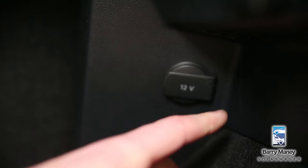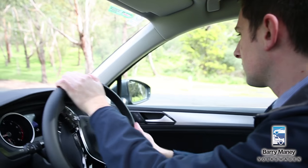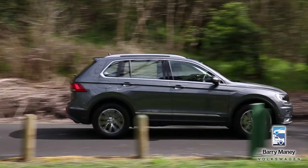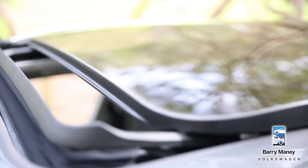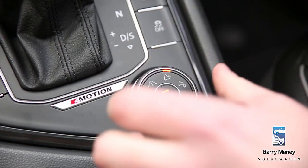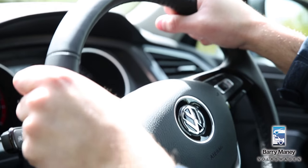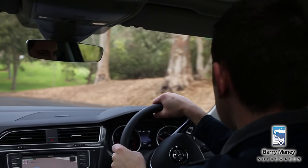On the road in the all-new Tiguan, the premium quality of this vehicle really does shine through. You get an understanding of how refined it is — there isn't much road noise and the engine's very quiet. It's just a really nice place to sit and drive. The leather seats in this Comfortline model via the Luxury Pack are very comfortable. And if you're looking for a little more comfort in the way it drives, just go to the adaptive chassis control, change it into comfort mode, and it takes that sharpness off the drive. Overall, the steering is very light with no body roll when you corner — it's everything you'd expect from a premium car without the premium price tag.